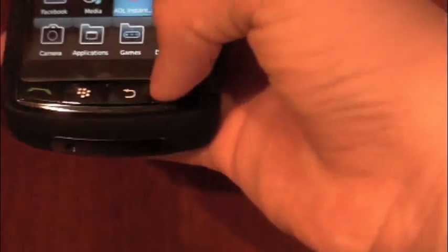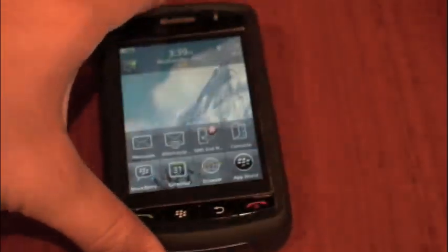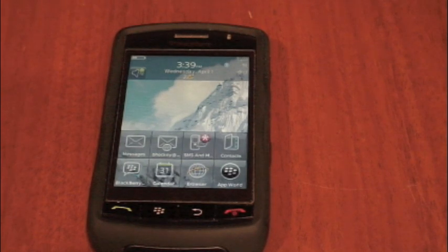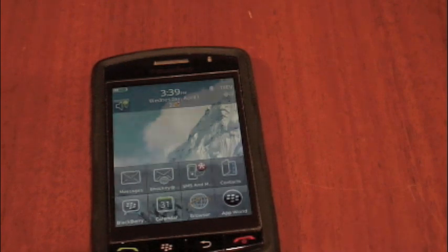Clicking and everything works and it's fully compatible. One con about App World that I hope RIM can improve on is it would be really nice, since the Storm and all other BlackBerries have different interfaces — the Storm is a touchscreen — if there was a different App World for each device. The app world here is the same one you'll find on the Bold, the Curve, the Pearl, or really any other BlackBerry. If they had one specifically for the Storm, it would be a lot better, because then all of my apps would be compatible with my phone.